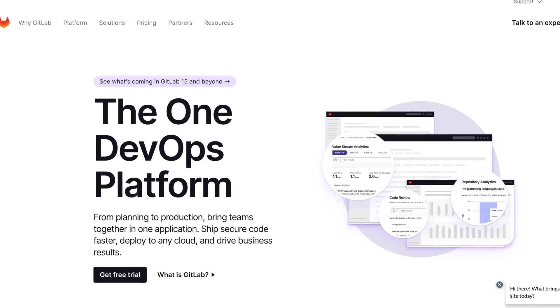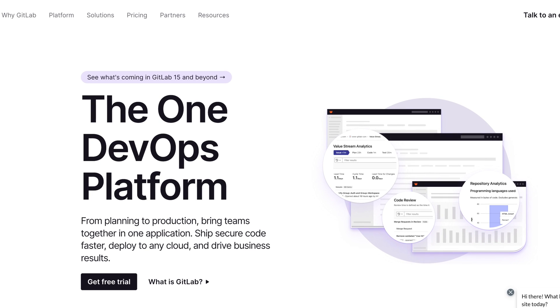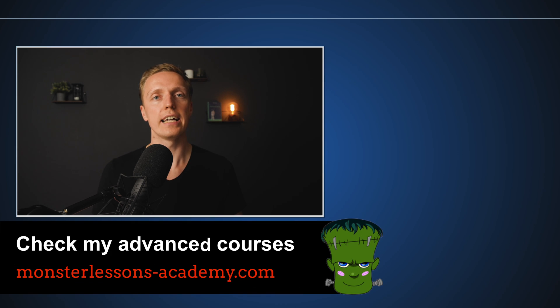Bitbucket, as I already said, is lacking new features and doesn't support Docker registry at all. For my own private projects I have been using GitLab for years, completely free. If you are also interested in how to create a JavaScript library using TypeScript and publish it to npm, make sure to check that video as well.